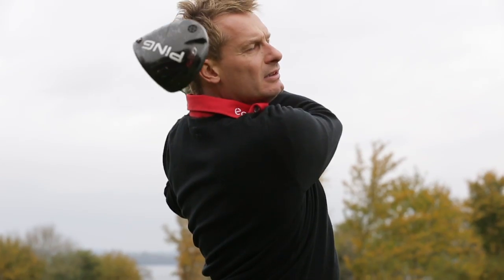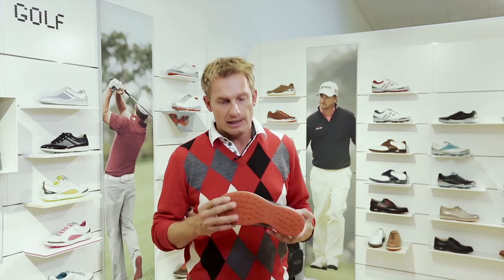We then took the Biome concept even further in 2011. We combined the natural motion technology with the EDTS outsole, and hereby created the ultimate performance hybrid golf shoe.